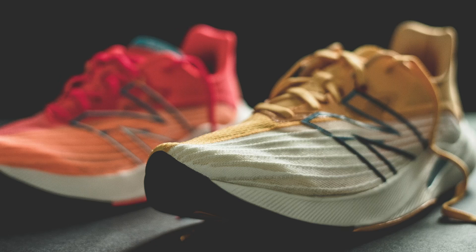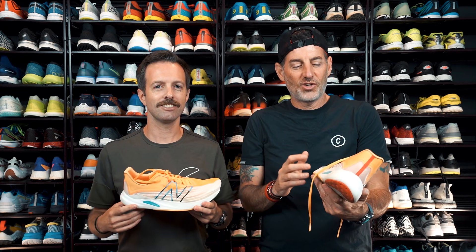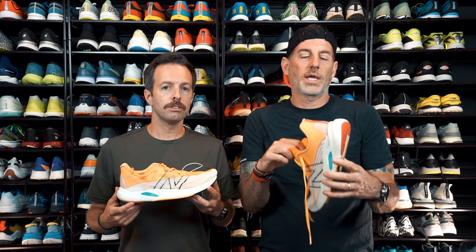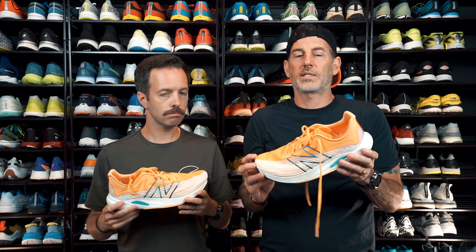This is the new New Balance Rebel V2. V1 came out two years ago and it was a cool shoe. This shoe has a fantastic upper — I don't know that I would change much about it. Ben Johnson, one of our other reviewers, put 400 miles in this shoe before the review even came out and he just loved everything about it. All of our reviewers loved everything about it. It's super light — 7.3 ounces, 210 grams for a men's size 9. Really nice and light.